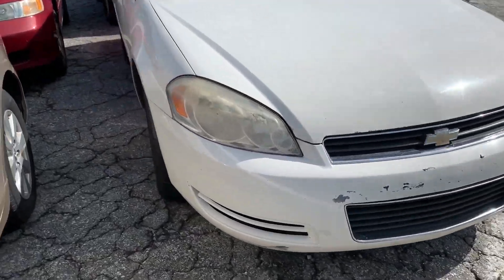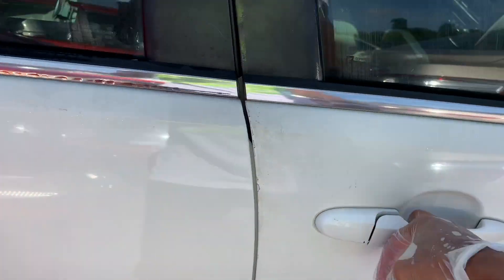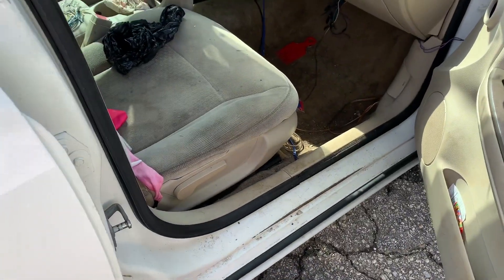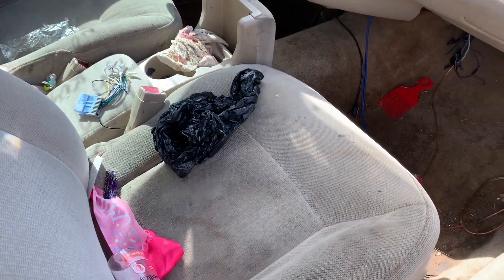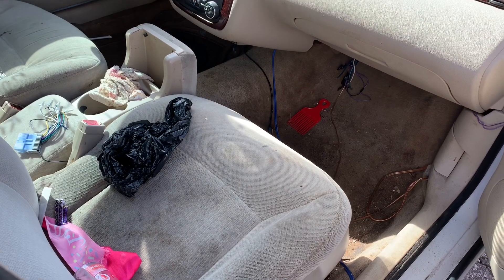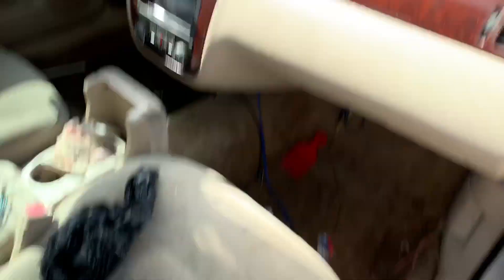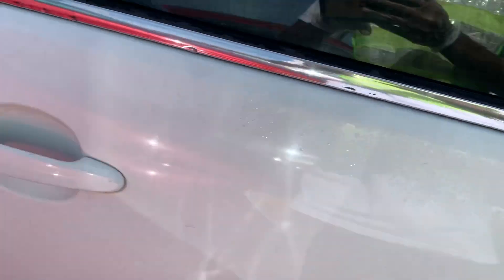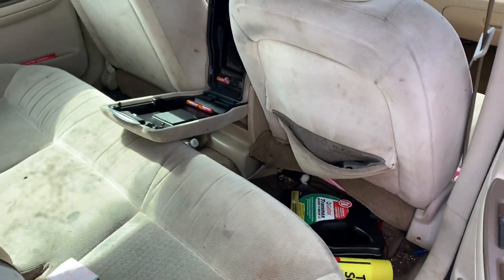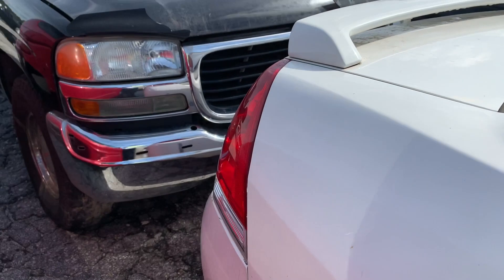All right, right next to it, we got the older body style. 2008, 243,000 on the miles. Wow, that smell just like piss in here. Like, literally — it smelled just like somebody just stood right here and got down, start pissing. Damn. They must have had a dog in here or something. Yeah, there's too much going on in here. This is a trash car for sure.